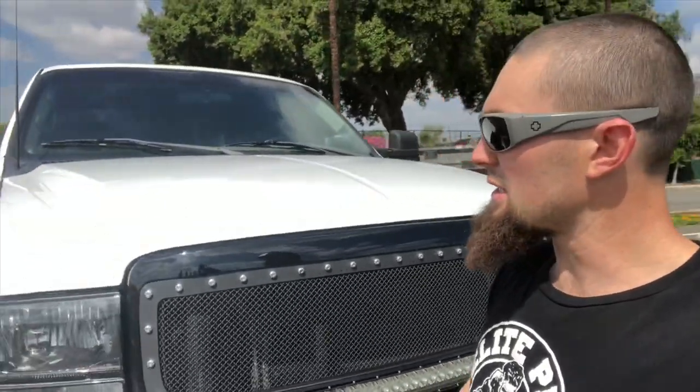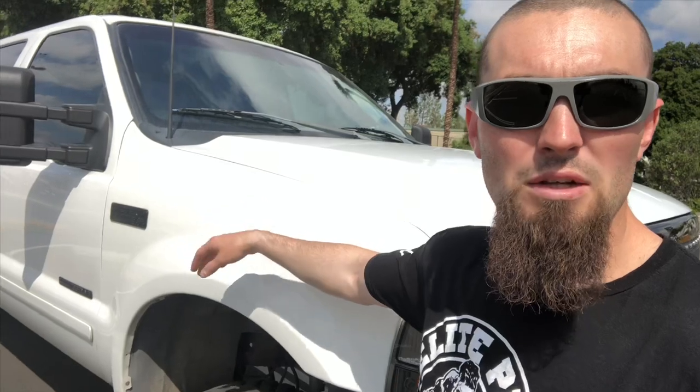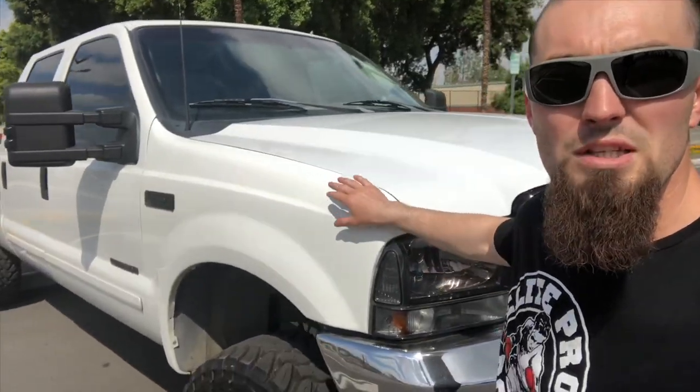Eventually the whole truck is gonna be repainted, but for now we just did the front end — and unfortunately maybe that was a mistake. If you guys remember my last video, I got the front end painted mainly because this fender was fading and the clear coat was coming off. Some paint was trying to come off right here where it meets the hood, and the rest of the truck looked pretty good. This fender was just an eyesore, so I took it in and got it repainted.